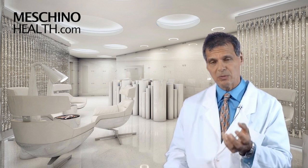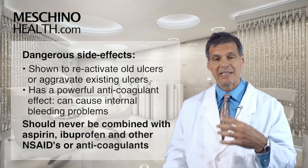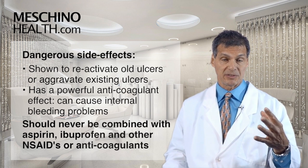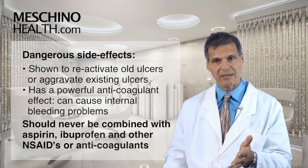Here's the word of caution — this is where Devil's Claw is very scary. It's been shown in human subjects to reactivate old ulcers or make existing ulcers much worse, to the point where they could start bleeding. That's a serious side effect.